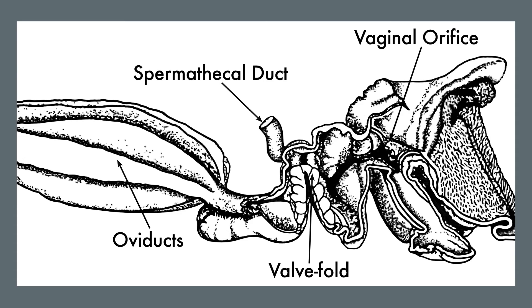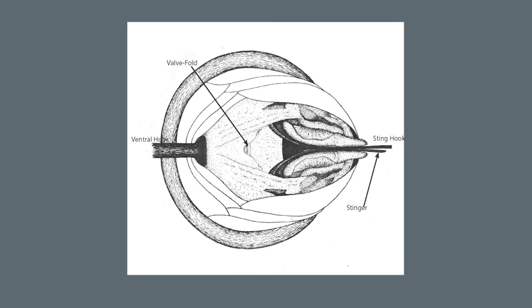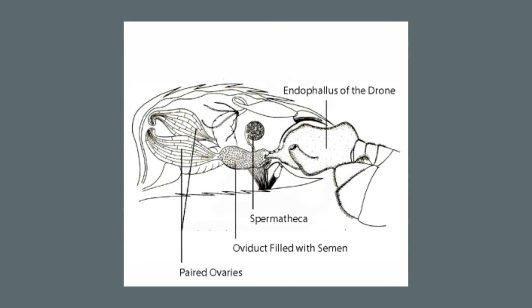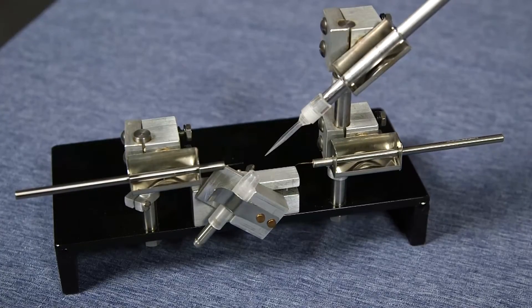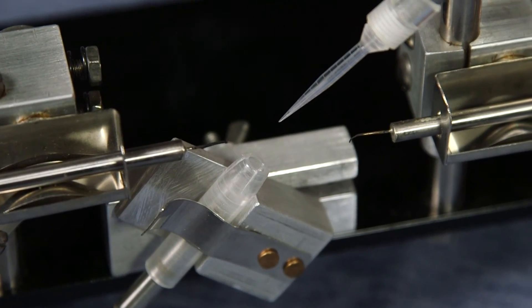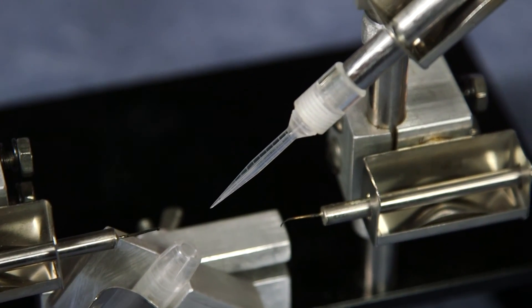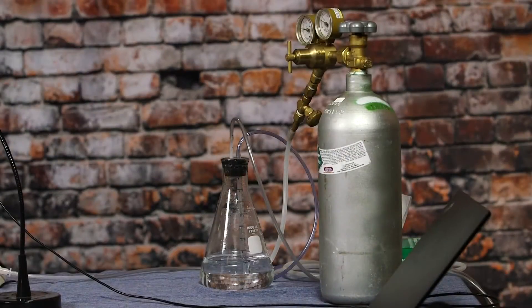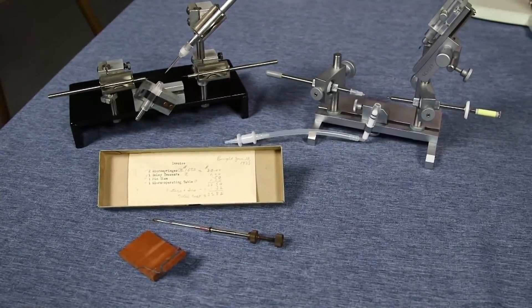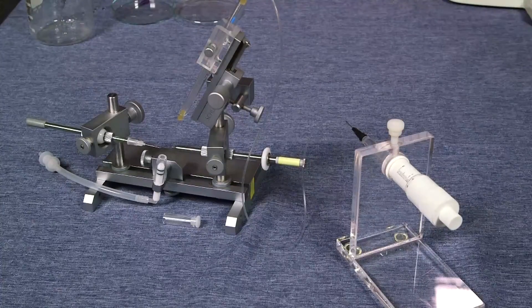It wasn't until 1944 that Dr. Harry Laidlaw described the valve fold, an invaginated flap of tissue blocking passage of semen into the oviduct. Insemination of the queen requires delivering semen directly into the median oviduct. In 1947, Dr. Otto Mackensen designed his first prototype instrument with an anesthetizing chamber. He used carbon dioxide to anesthetize the queens so they would not be struggling during the procedure, and also found this treatment had the added benefit of stimulating egg laying. Modern instruments today are based on this simple design, upgraded with micromanipulators and innovative new sting hook designs.